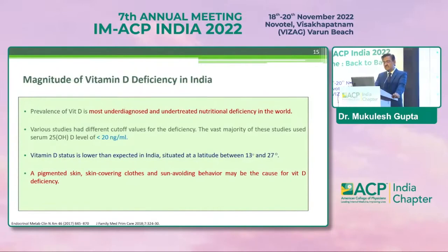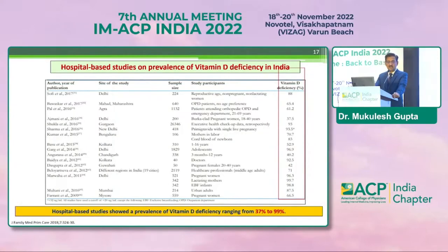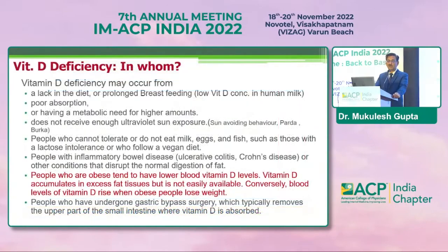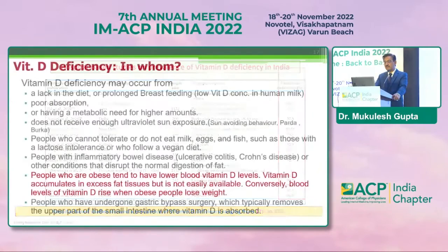As far as magnitude is concerned, vitamin D deficiency is the most undiagnosed and undertreated nutritional deficiency in the world. Various studies use different cut-offs, but the reasons behind it include pigmented skin, skin-covering clothes, and sun-avoiding behavior. Community-based studies in India have given a prevalence figure of 50 to 94% deficiency, despite ample sunlight. Hospital-based studies show figures between 37 to 99% — a mind-boggling near-100% in patients.